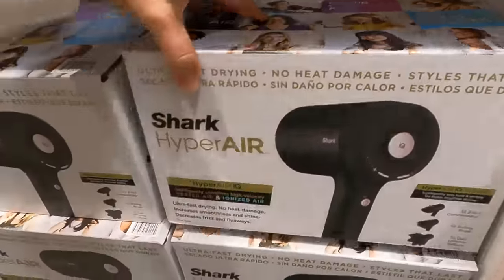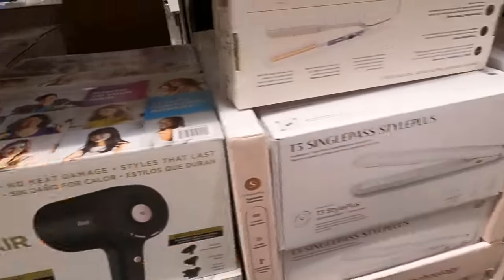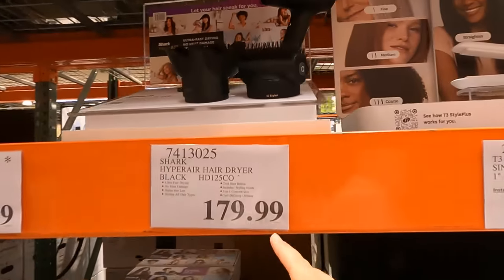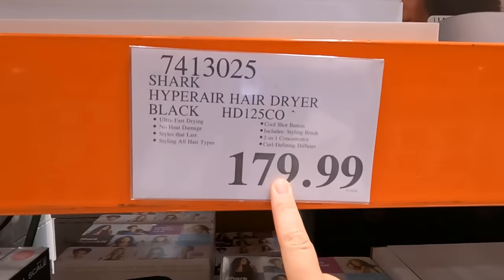This looks new. This is a hair dryer - Hyper Air IQ. I have bought this one in the past, which is on sale for $79. But this one has all these different brushes and attachments. It's quite spendy.